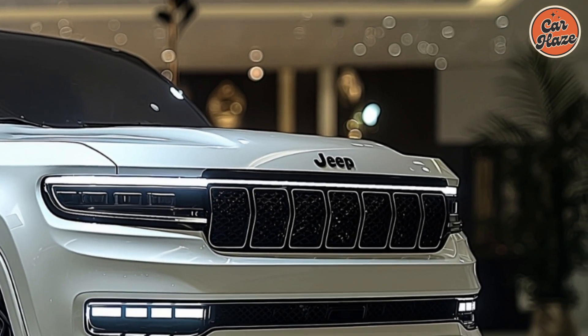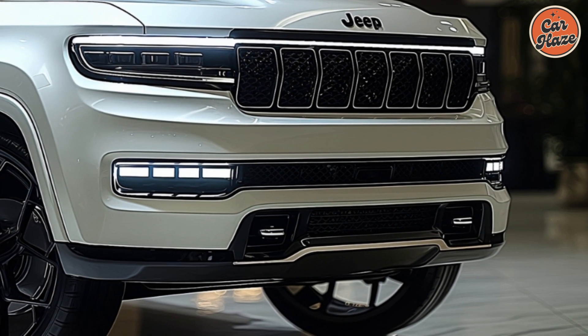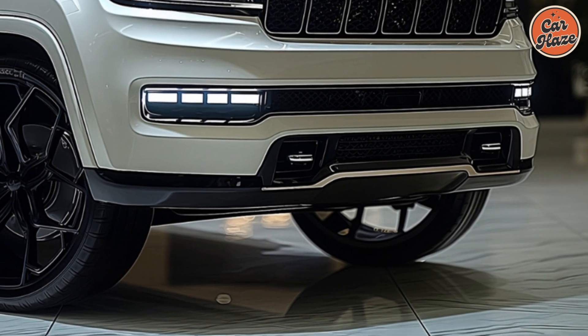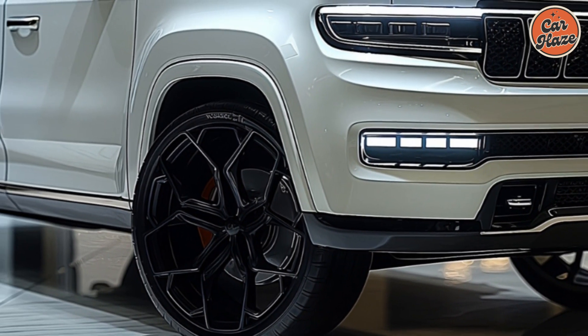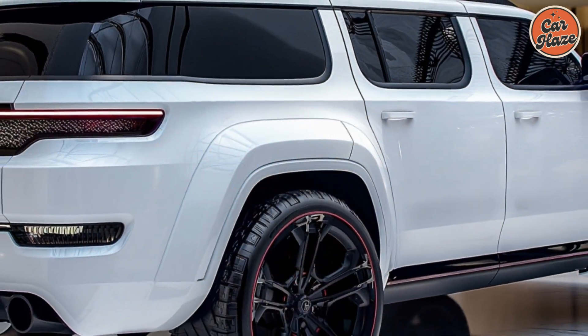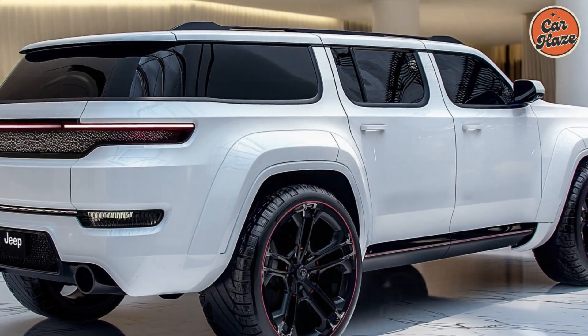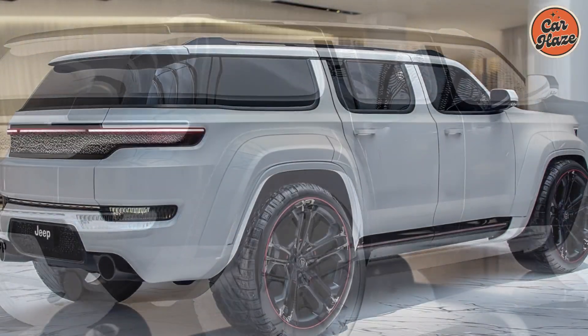Safety is a top focus for the 2025 Wagoneer S. A full range of driver assistance systems are included as standard, including adaptive cruise control, lane-keeping assistance, blind spot monitoring, and forward collision warning with automated emergency braking. With each journey, these cutting-edge technologies contribute to your and your passengers' peace of mind.